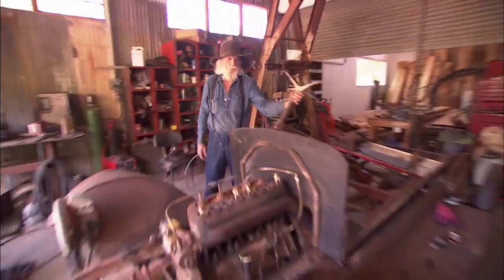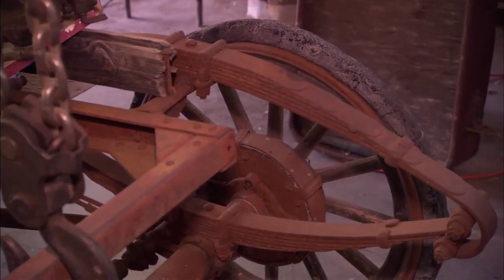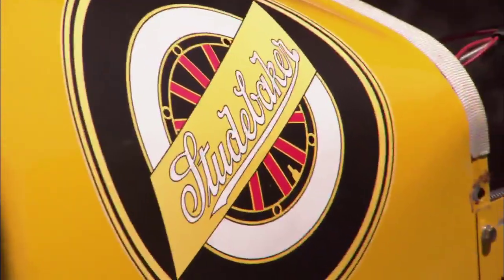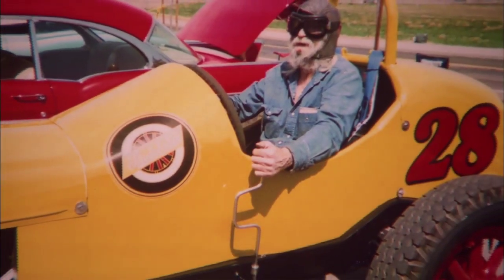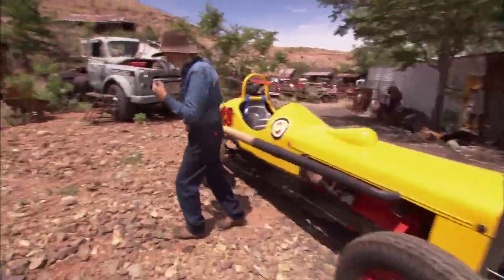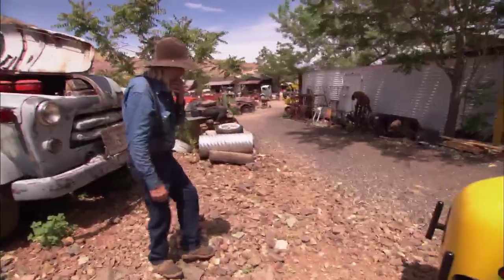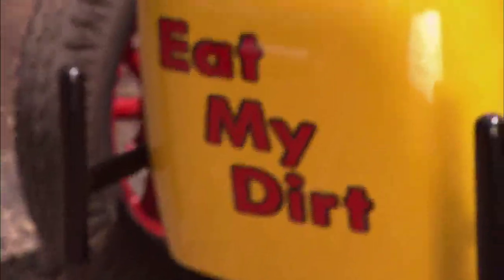Don Robertson collects and restores Studebakers at his shop up at Jerome's Gold King Mine. The Studebaker's older than me — it's a 1928, so it's 82 years old. I'm 67. Just a kid. Race car driving kid. Motorcycle riding kid. And a kid who likes to play in the dirt. So you gotta come around back and see what I put on the back of it — it's real appropriate for a dirt track race car. Eat my dirt.